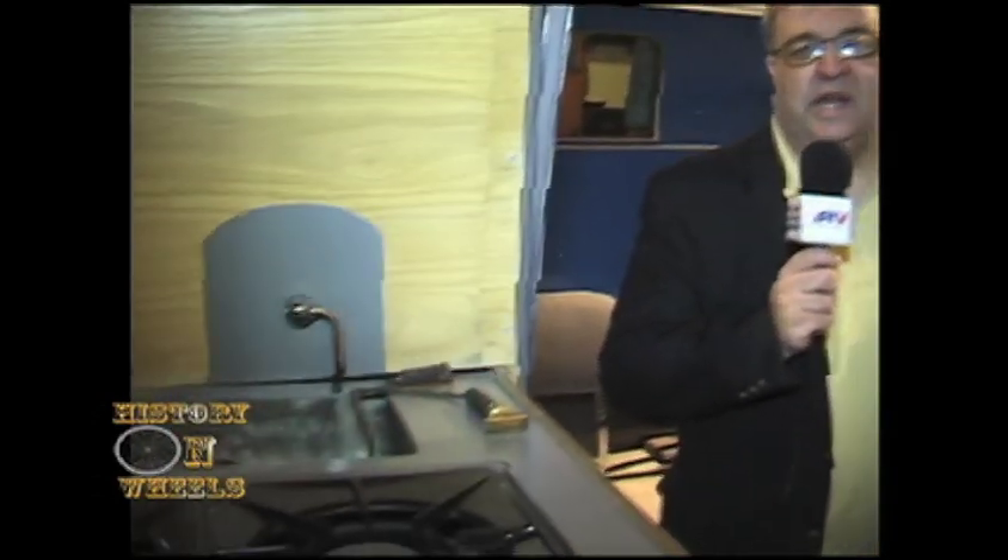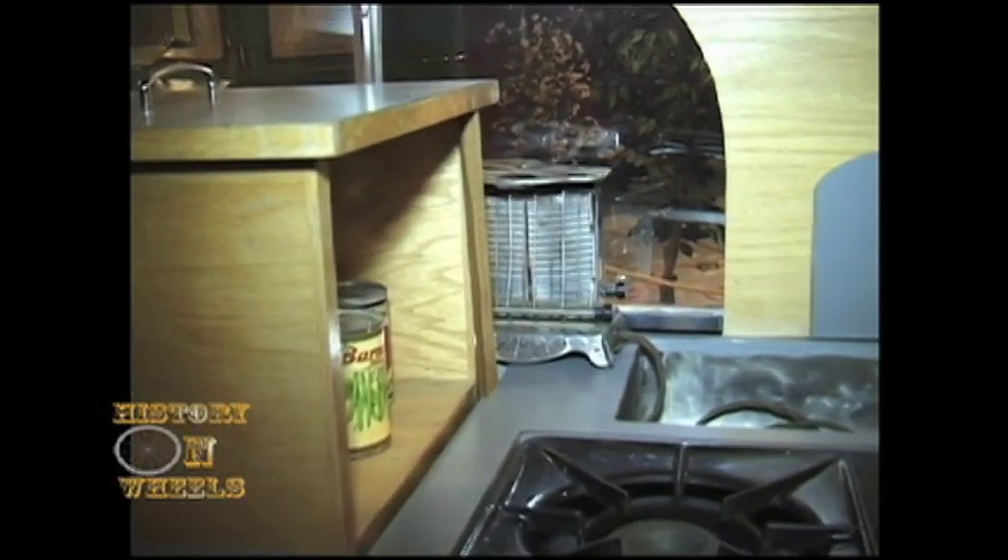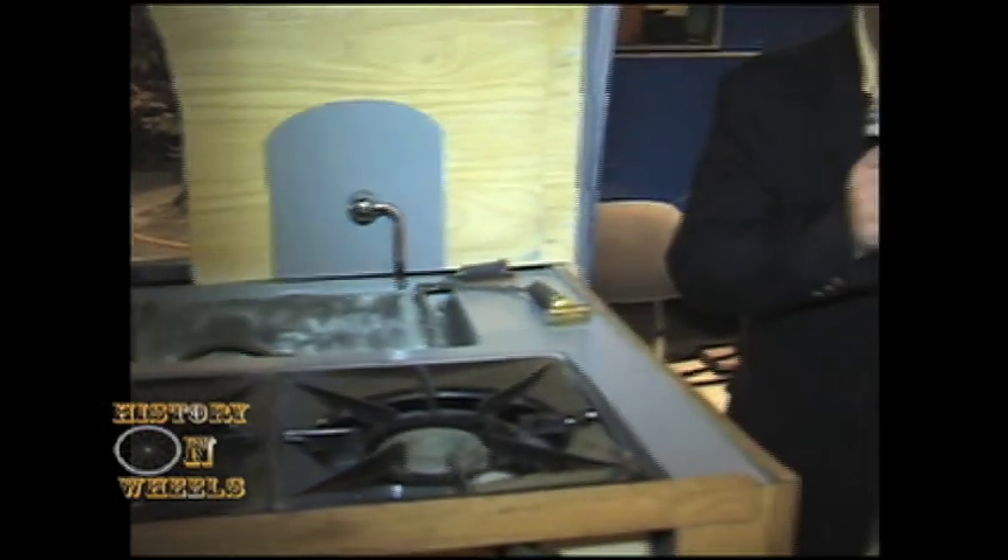Welcome back to History on Wheels on RV Newsnet at RVNN.TV. I'm here with Al Hesselbart, the historian at the RV MH Hall of Fame Museum, and we're inside a Hunt house car built in 1937. The exterior is very art deco, streamlined — it has that real futuristic look that was futuristic in the 30s and still looks futuristic even today. The interior doesn't leave a whole lot of room to dance though — it's rather crowded, much like today's van campers and B vans, but it certainly shows all of the personality of the mid-30s.